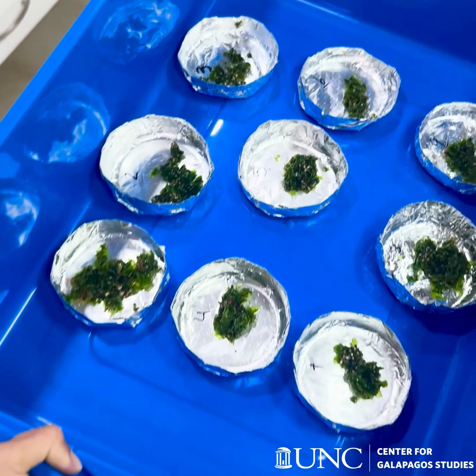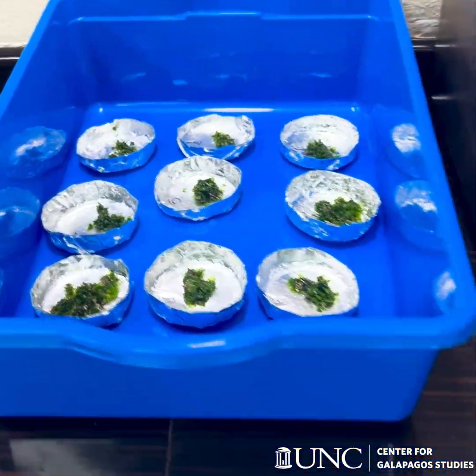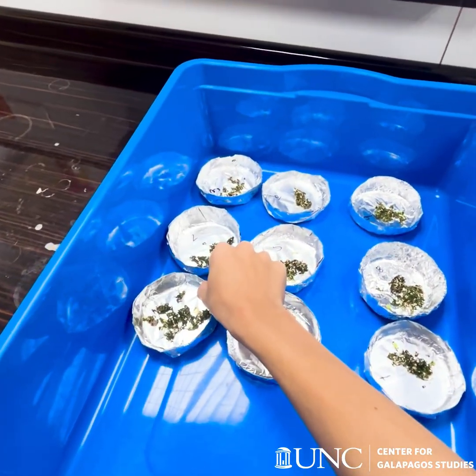Once we are back in the lab it's time to process the samples. To measure the dry weight of each algal patch, we place the samples in a drying oven for 24 hours and weigh them afterward.